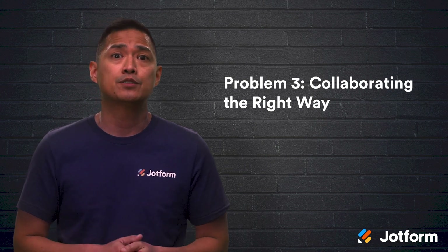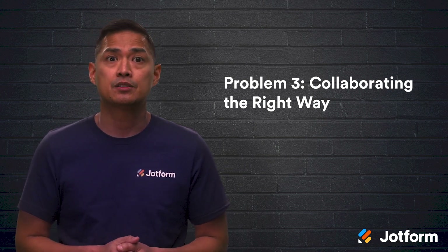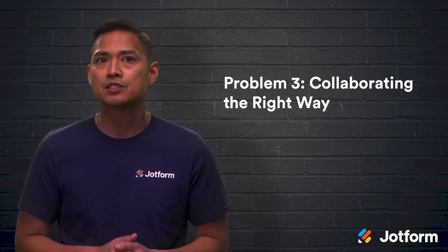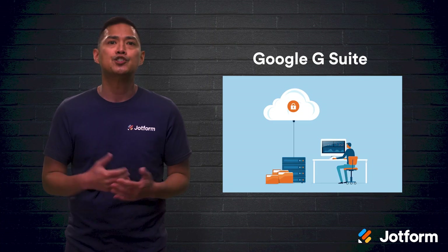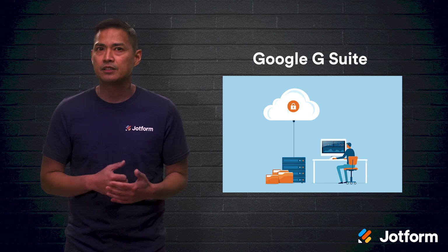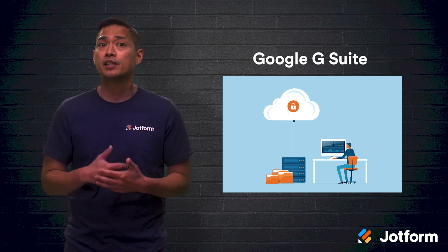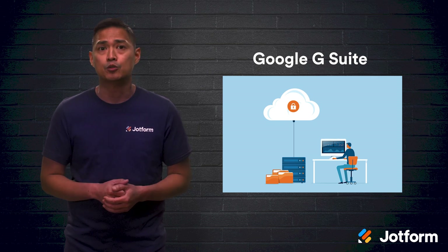A third problem that can arise with remote work is collaboration. When documents, spreadsheets, services, and reports require collaboration, it's not just a matter of getting it done, but getting them done the right way. Enter Google G Suite. G Suite is a great way to organize all your work files. This all-in-one solution includes cloud storage and a plethora of productivity apps like Docs, Sheets, and Calendar, to name a few.